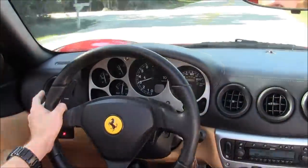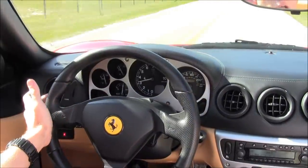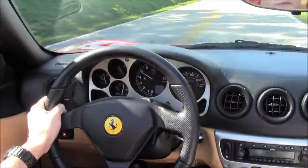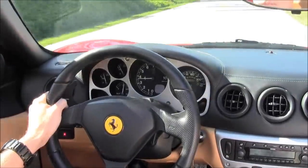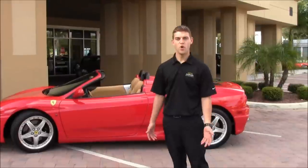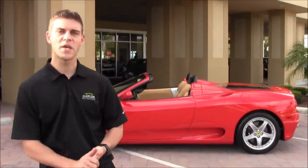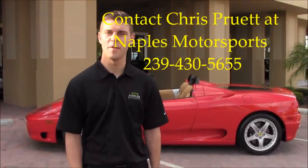If I go to downshift with my foot off the gas, that's a normal downshift. But if I stay on the gas, you get a much more aggressive downshift. I hope you enjoyed our ride — I sure know I did. Be sure to watch all of our other videos on YouTube, as well as visit our website, NaplesMotorsports.com. Again, I'm Chris Pruitt — don't hesitate to ask for me. Thanks for watching.